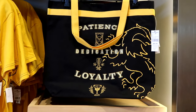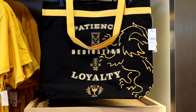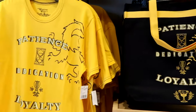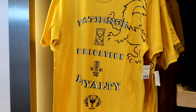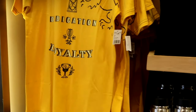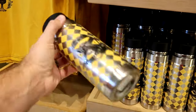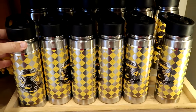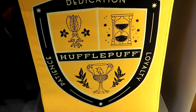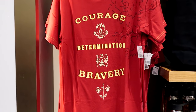In the Quidditch section they have huge tote bags — Hufflepuff with 'patience, dedication, and loyalty' — a nice large size to take to the pool or parks with an oversized strap, $45. There's also a matching t-shirt with those words and the Helga Hufflepuff cup at the bottom for $37. A stainless steel cup with silver accents and the golden snitch is $27, and a cool embroidered banner with the Hufflepuff cup patch is also $27.